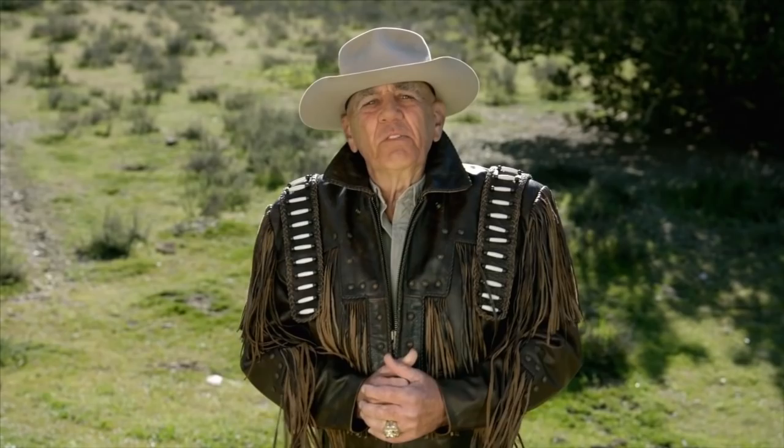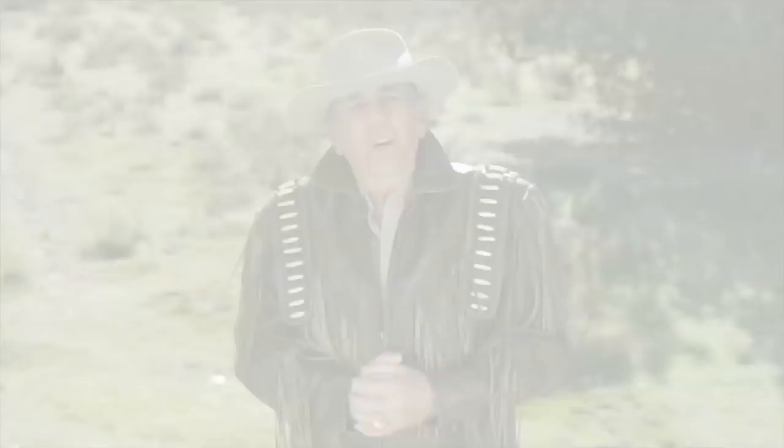From Wild Bill to Annie Oakley, the legends of the Wild West would never have been legends if they weren't packing legendary firearms. Among the most famous of those firearms is none other than the Winchester Model 1873 rifle. This lever-action long gun was the gun that won the West. Wouldn't you know it, we happen to have one here today.